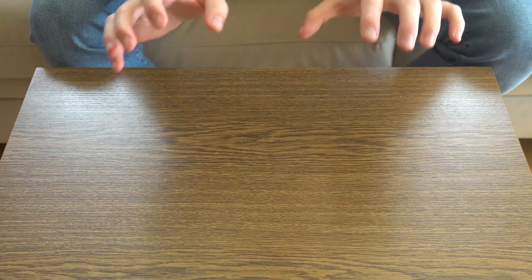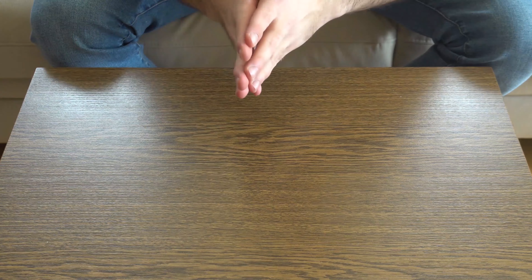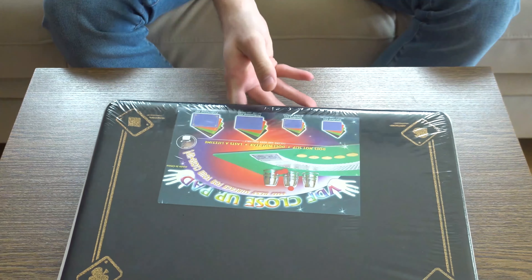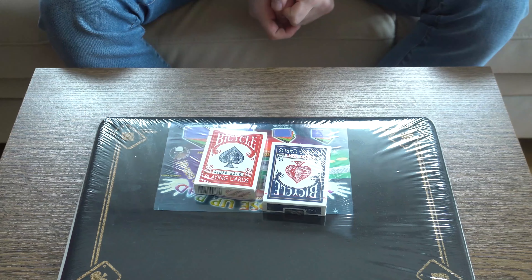Let me start by showing you the prizes that you can win in this giveaway. It consists of three sets of prizes that will be randomly given out to the winners. The first set of prizes is a close-up card magic set, where you can get a close-up pad along with two packs of bicycle playing cards.